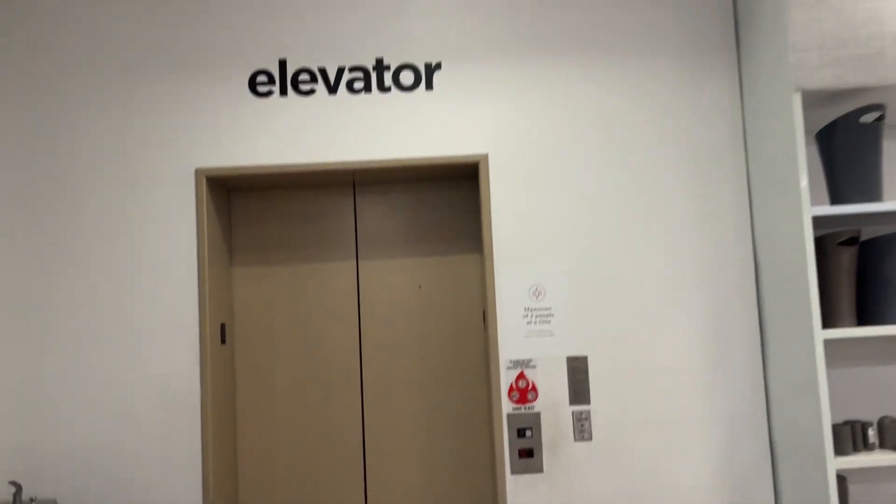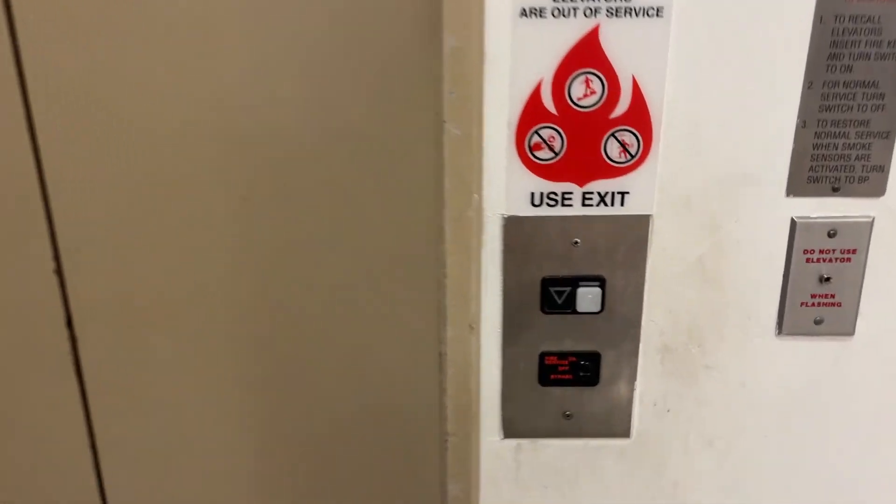This is the elevator here at JCPenney, Seminole Town Center in Sanford, Florida. It's already here, and it's a Schindler — and it's missing a panel.